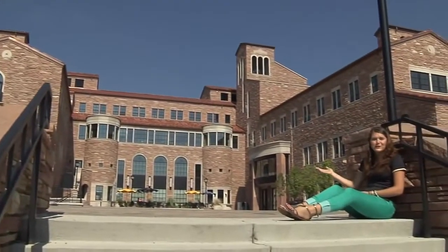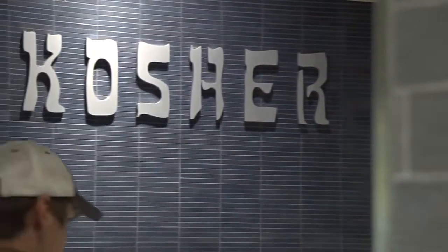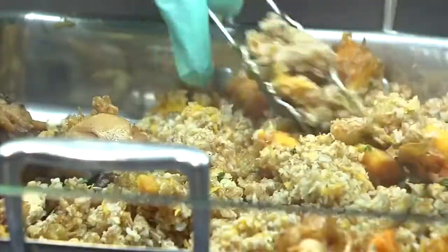Welcome to the beautiful C4C building. This is where we build community. The Center for Community features a state-of-the-art dining center that offers global cuisine made from local, organic ingredients.